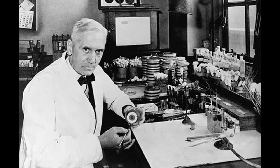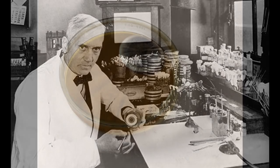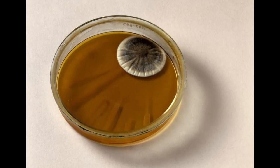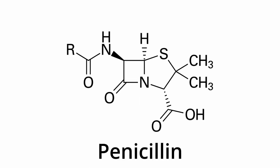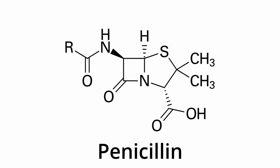Less than a century ago, an incidental finding changed medicine forever. In 1928, Dr. Alexander Fleming found a petri dish growing staph bacteria infected with mold. Curiously enough, it seemed that the mold had prevented bacteria from growing in areas closest to it. Further investigation found that it produced a self-defense compound capable of killing bacteria. Today, we know that compound is penicillin, the first antimicrobial ever discovered.